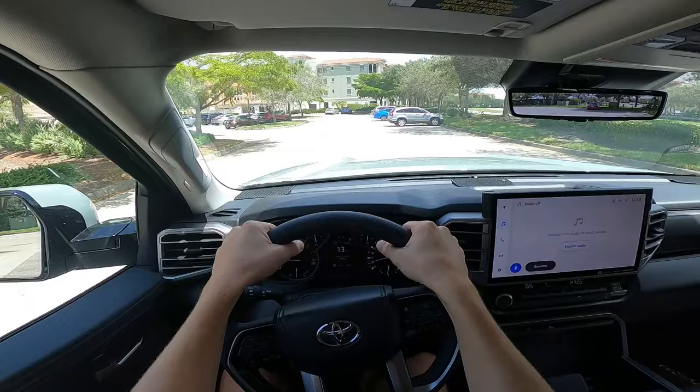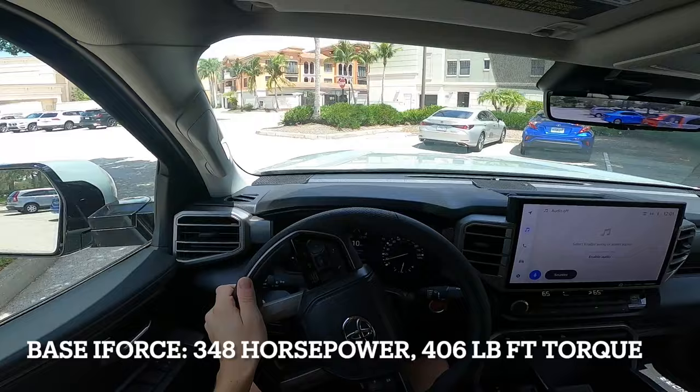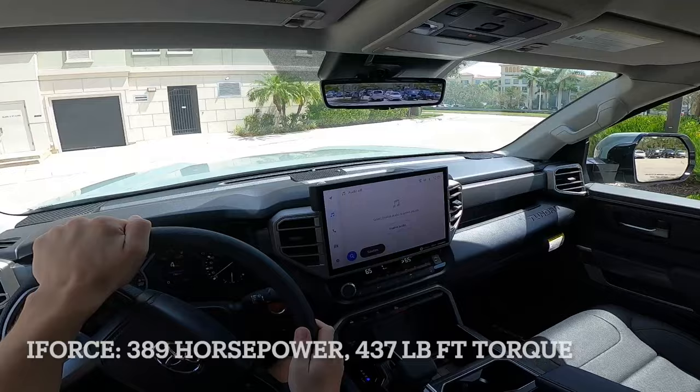All new Tundras come with a 3.4 — or 3.5 if you're rounding up — twin turbo V6 engine. The i-Force engine in the base model SR comes with 348 horsepower and 406 pound-feet of torque. Most common is the i-Force putting out 389 horsepower and 437 pound-feet of torque, which is the option found in most trim levels higher than the standard SR.